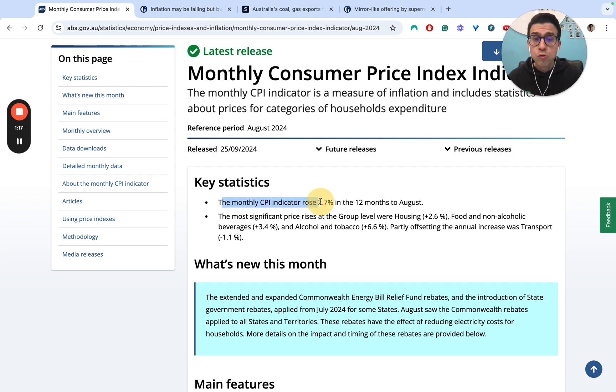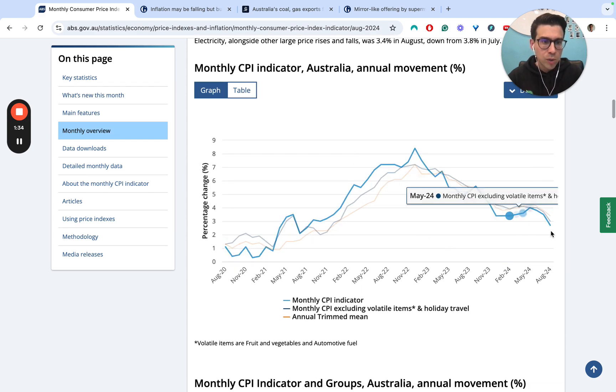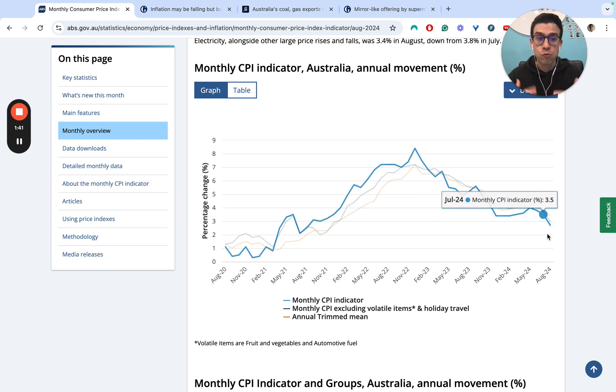Inflation still rose in the 12 months to August at 2.7%. So we've still got inflation, but the positive here is that it is down from the 3.5% that it was in the prior month of July. We can see things moving in the right direction, even if this is probably the least reliable indicator around inflation.